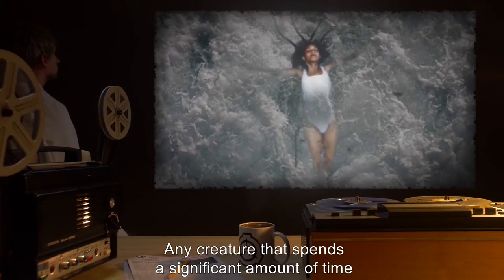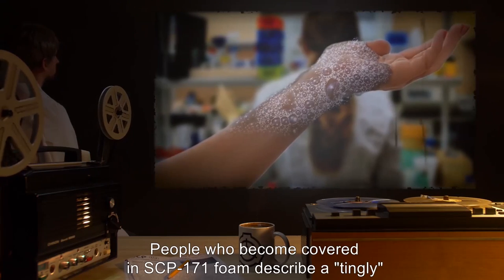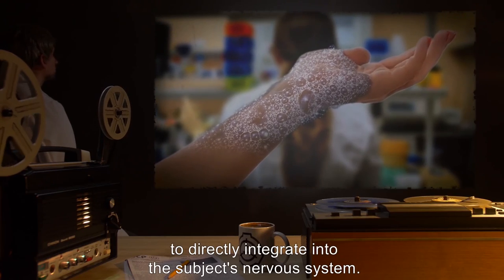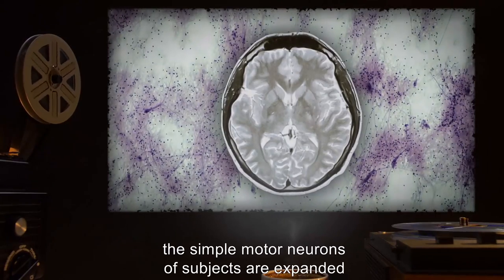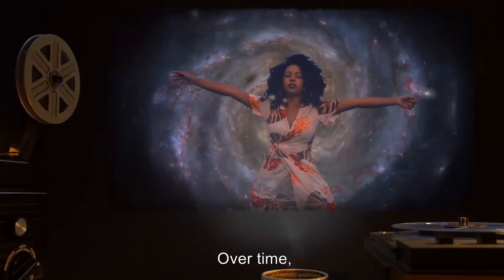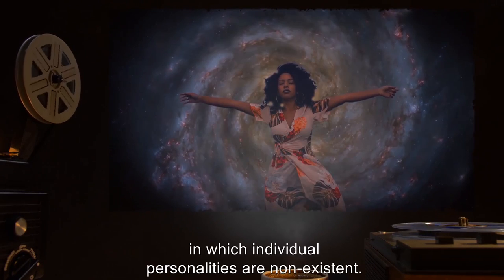Any creature that spends a significant amount of time in contact with the matrix of SCP-171 risks becoming integrated into a collective consciousness sustained by it. People who become covered in SCP-171 foam describe a tingly or tickly sensation, which researchers have observed as threads of SCP-171 tunneling through the skin to directly integrate into the subject's nervous system. In time, the simple motor neurons of subjects are expanded into an elaborate two-way positive communication nexus, allowing the brains of hosts to communicate with each other and the entity of SCP-171. Over time, the individuality of subjects is incorporated into and shared with others of the SCP-171 matrix, resulting in a collective consciousness in which individual personalities are non-existent.